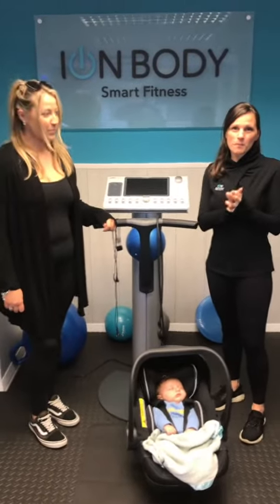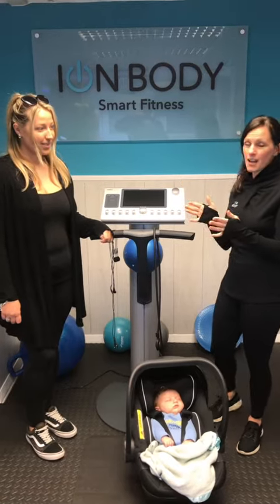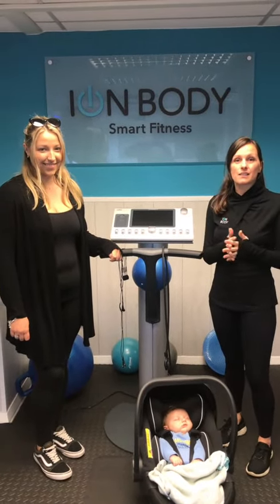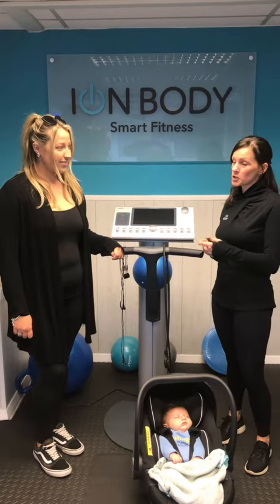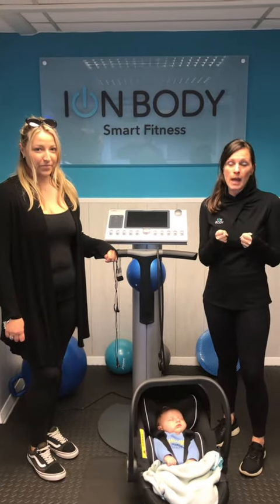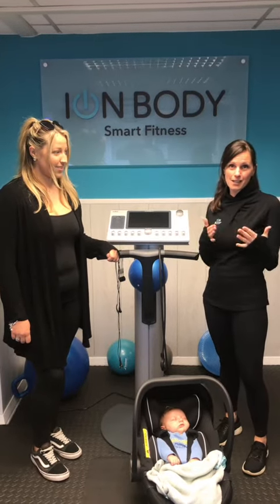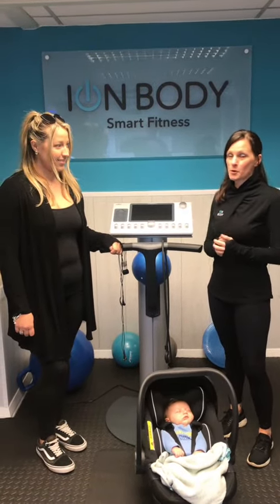Hello, I'm Samantha, one of the Iron Body trainers. We have Brooke here. She is eight weeks postnatal, so we're really excited to start a postnatal program with Brooke. She's looking to tone up, tighten up and lose some weight. So we'll be chatting and taking some videos and filling everybody in on Brooke's progress.